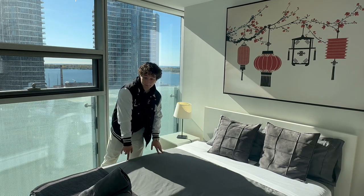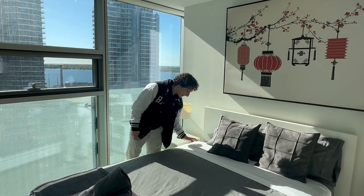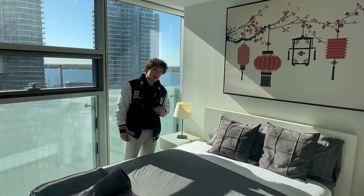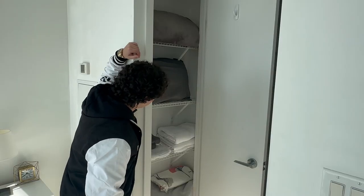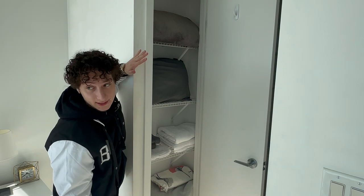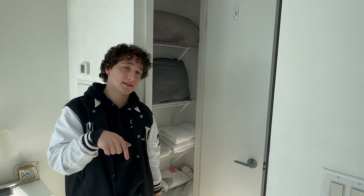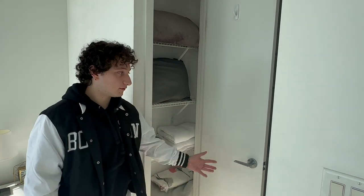We have a queen-size bed with two towels. Matching pillows, of course, to make it look uniform, and nice clean sheets. Every time we have a booking, the sheets are clean — we make sure all the units are spotless, sanitized, and clean. Right here, we have extra storage: extra pillows, an extra blanket just in case you're cold being next to the window, and extra towels. In the wintertime, I recommend taking an extra blanket.